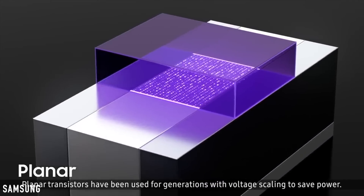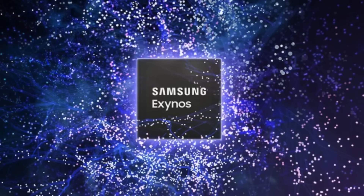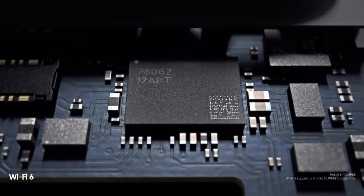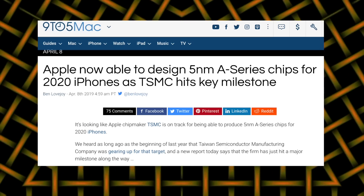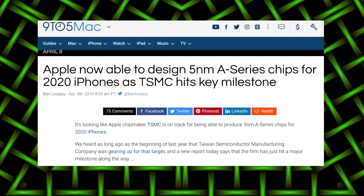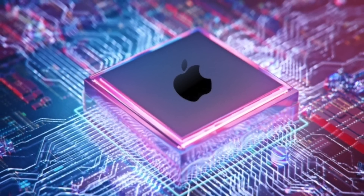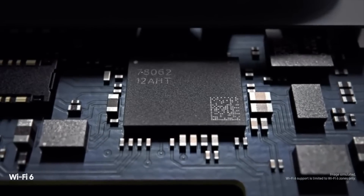However, it is believed that the 5nm chip will most likely go inside the Galaxy Note 11, whereas Samsung could use 6nm for the S11 — which is still an improvement over the Galaxy S10 — but they could also go with 5nm all the way. Especially now with Apple expected to bring a 5nm chip in 2020 as well, Samsung won't let that happen. So expect a 5nm Exynos beast next year.